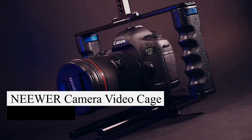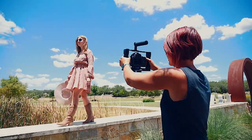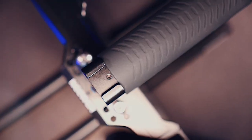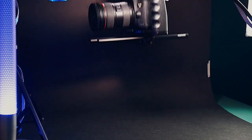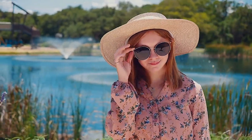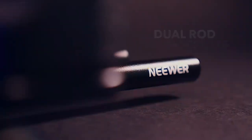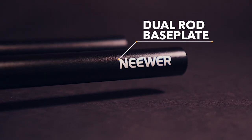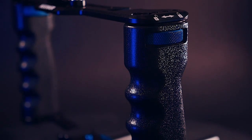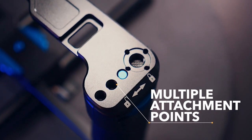The Neewer Camera Video Cage is an affordable and versatile rig for DSLR or mirrorless cameras. Its lightweight aluminum alloy construction ensures durability without causing fatigue during extended shooting sessions. Equipped with dual hand grips and a top handle, it provides stability for various shooting angles, appealing to skateboard videographers. Attaching your camera is effortless with built-in screws, and the padded mount securely holds and protects your equipment. It also supports additional accessories like microphones, lights, and monitors, transforming it into a comprehensive videography setup. Priced at approximately $79, it offers a cost-effective option for video production.